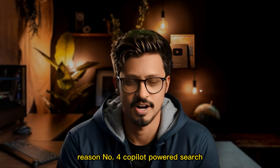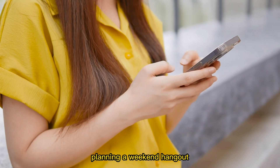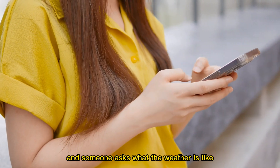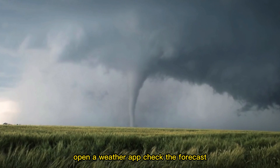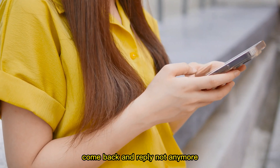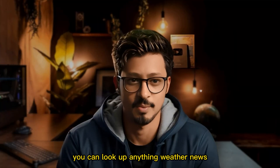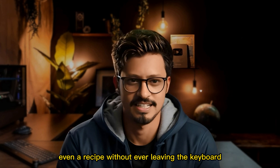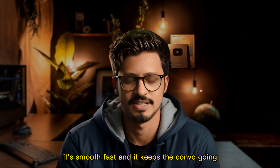Reason number 4: Copilot-powered search. You're chatting with your friends, planning a weekend hangout, and someone asks what the weather's like. Normally, you'd have to leave your chat, open a weather app, check the forecast, come back, and reply. Not anymore. With SwiftKey's built-in Copilot search, you can look up anything — weather, news, even a recipe — without ever leaving the keyboard. It's smooth, fast, and it keeps the conversation going.